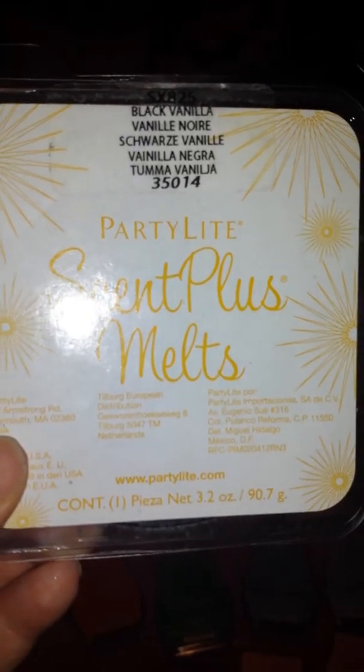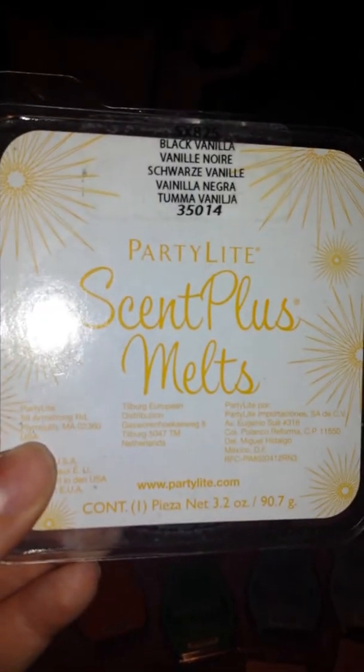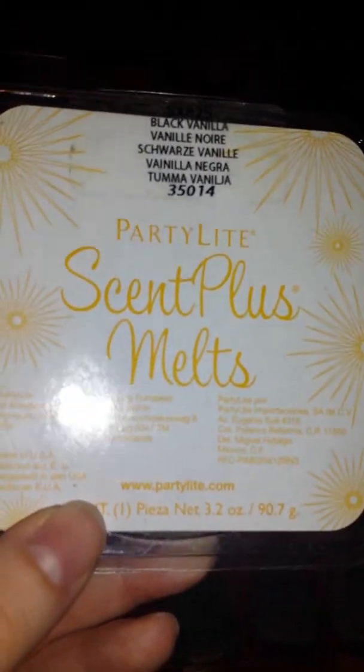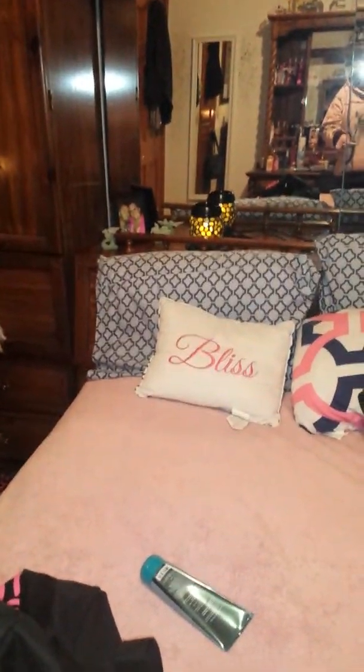This is Black Vanilla from Party Light. You can go to your local consultant — I do not have a Party Light consultant yet. It comes with like eight or nine cubes; I used two already. I love Party Light as well — I love their wax melts and their warmer. That warmer over there is discontinued, by the way.